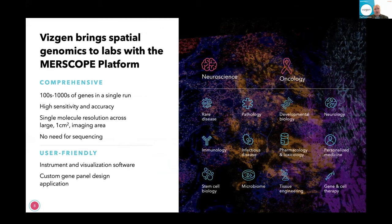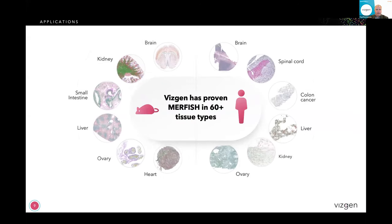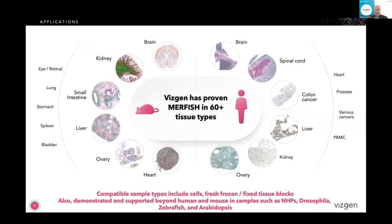SMFISH is a very straightforward and well-characterized chemistry, so we have a very flexible platform. We can look at hundreds to potentially thousands of genes, and we branch beyond the traditional spatial spaces of just neuroscience and oncology by allowing people to customize whatever gene set they want. While we have panels for mouse brains and human cancers, we can design a panel for fibrosis, infectious diseases, Treg cells — whatever you want — in a cost-effective and straightforward way. We've done this not just in human and mouse, but across a wide variety of species including non-human primates, Drosophila, zebrafish, and even Arabidopsis.